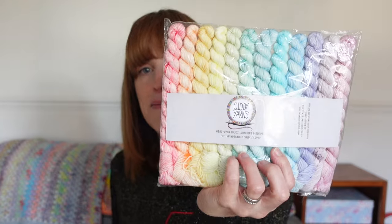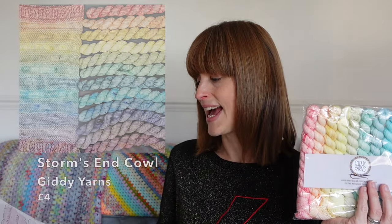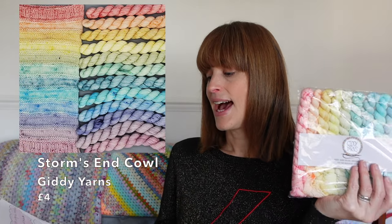Finally, there's the Storm's End Cowl by Helen at Giddy Yarns — a knitted project, four pounds, taking twelve ten gram minis, and you could use any minis really. That was designed for the Giddy Yarns pastel rainbow minis set. And that concludes all of my ideas — except it doesn't, because there are lots more to find on Instagram!